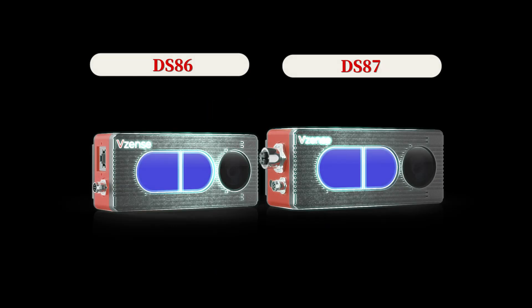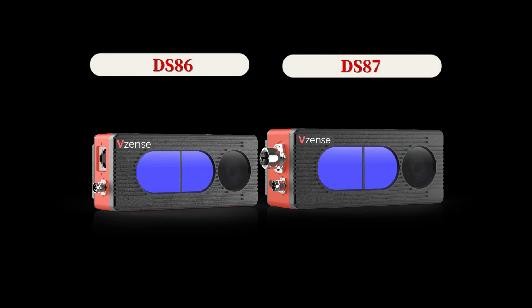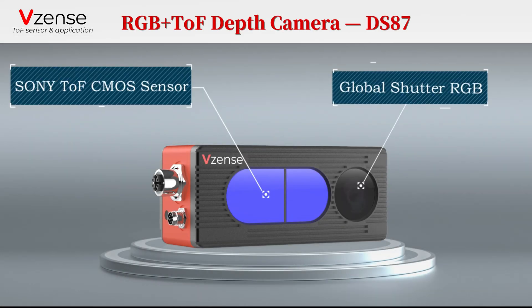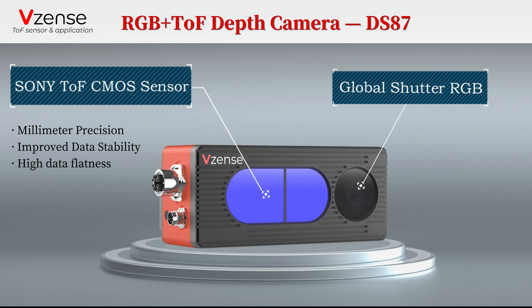Introducing DS-86 and DS-87, VZEN's industrial grade 3D depth cameras with competitive prices are coming. Powered by Sony CW Time of Flight technology, DS-87 has higher precision and more stable data.